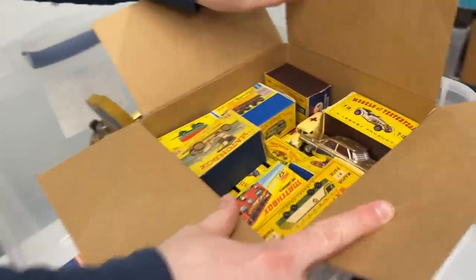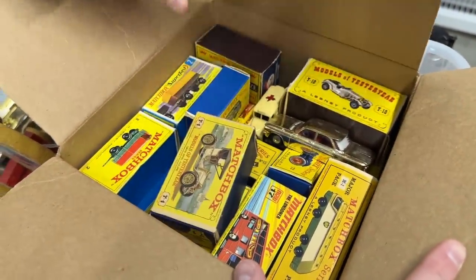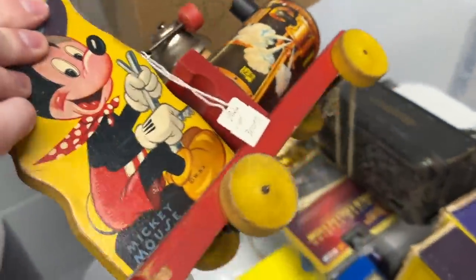We also have a bunch of original old matchboxes — these things are beautiful. I've got a feeling some of those could have some serious value, especially in the condition that they are. There's some other random stuff, like this Mickey toy which he had priced at $300. I somehow doubt that, but we'll find out what it's actually worth.